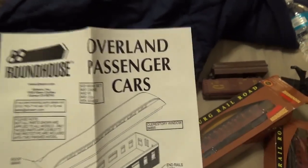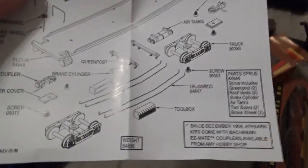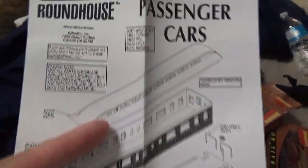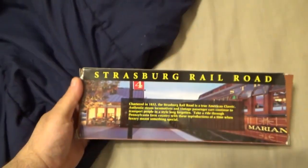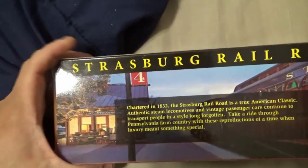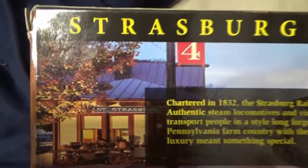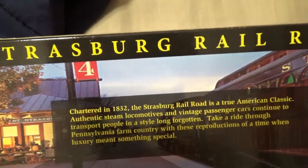These cars had to be put together when they came. Here are the directions — you take them apart and put them back together. These are nice looking boxes which are hard to find today. The box has an image of the Strasburg Railroad property, including the East Strasburg station, and a little history of the railroad.